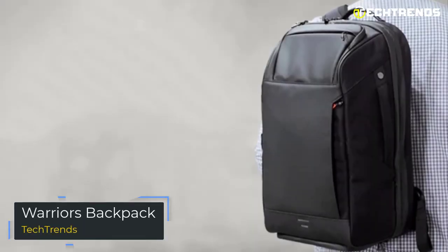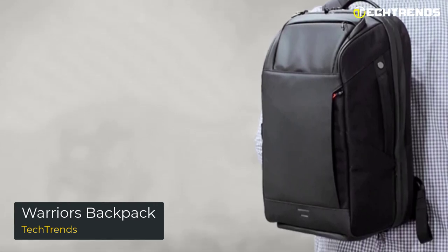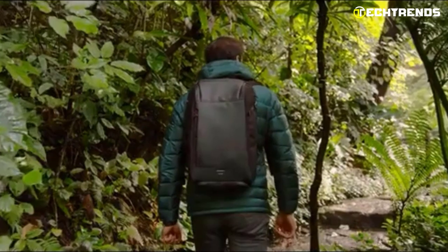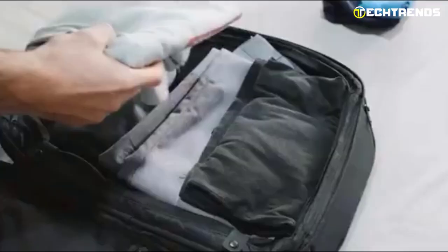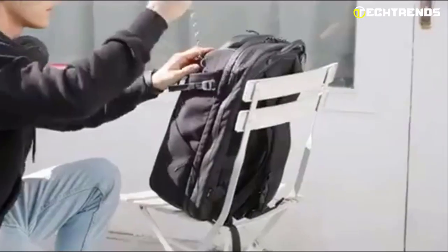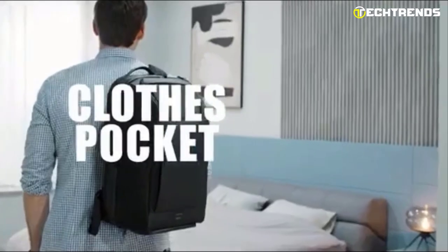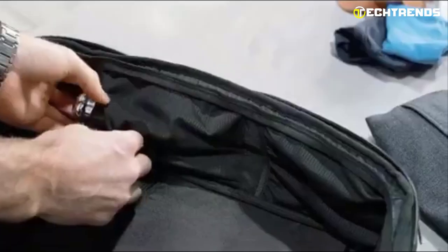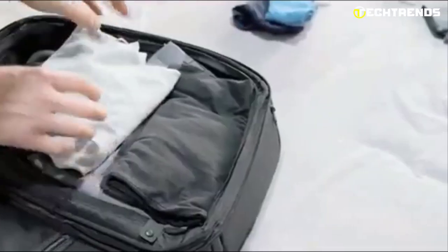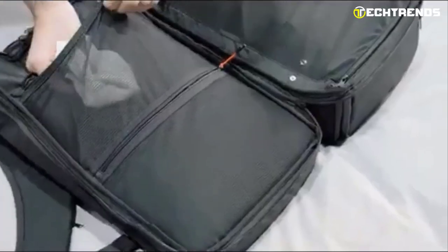Introducing the Warrior's Backpack — the ultimate companion for the modern-day adventurer. Whether you're a student, professional, or always on the go, this backpack is designed to meet your needs. Made with high-quality, durable materials, it is built to withstand everyday use. With a padded laptop compartment that can fit laptops up to 15 inches, you can take your work with you wherever you go. The backpack also features multiple pockets and compartments so you can keep your charger, mouse, headphones, and other essentials in their designated place.